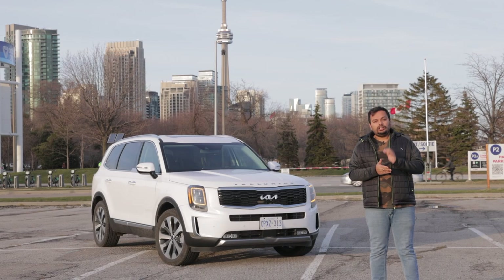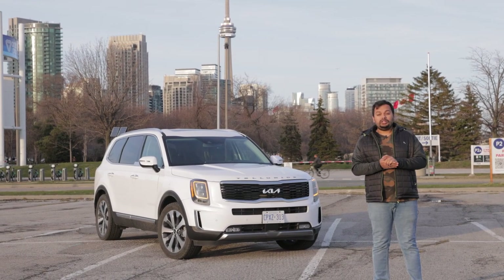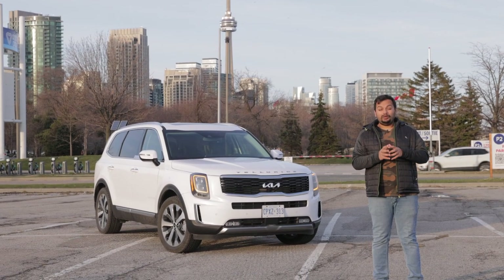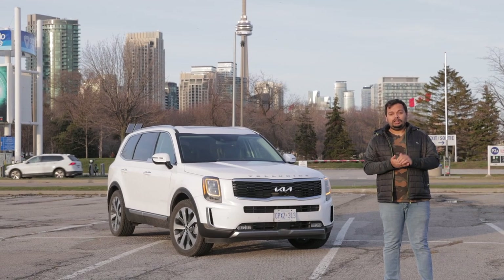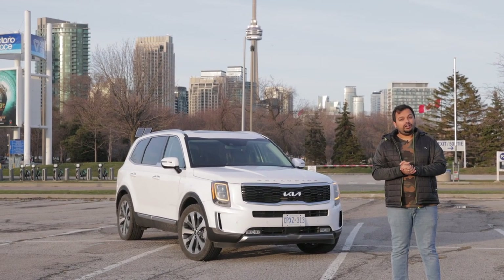Welcome everybody to the 2022 Kia Telluride. This car created waves of excitement when it was launched. Is it still relevant? I think so. Let's see how this car is.